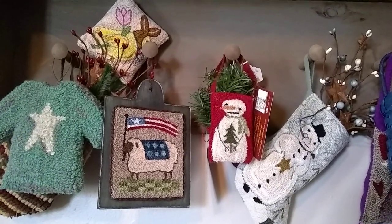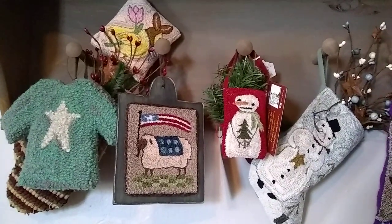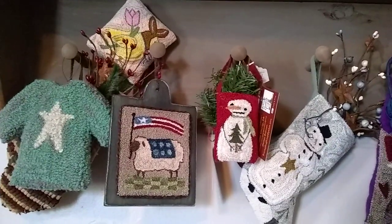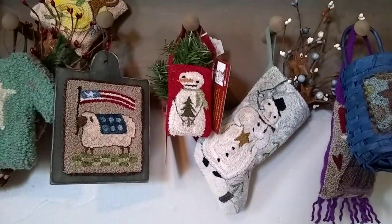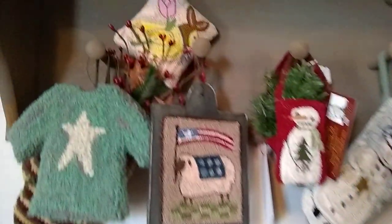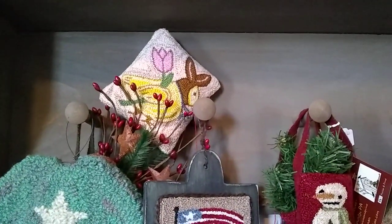Hi, this is Doreen from Privies and Prims. I wanted to do a little video just to show you some of my inventory. I've been quite busy. Some of these are from winter, and then there is one from spring — that was for a class at Ubiquitous in Lidditz, Pennsylvania.